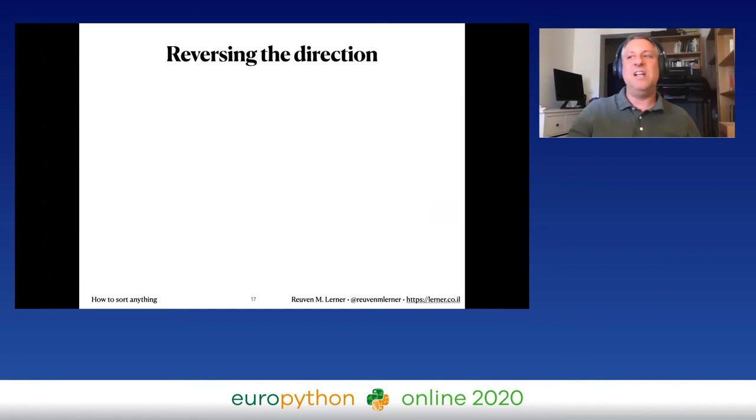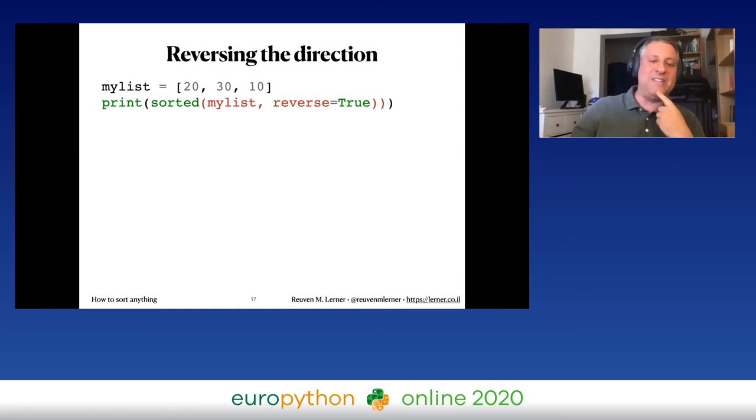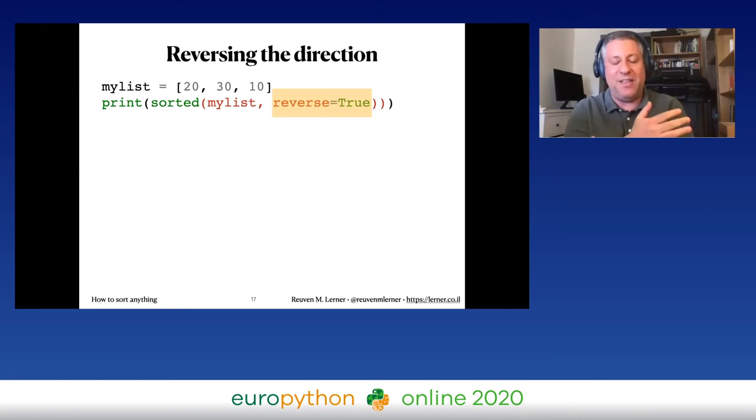To reverse the sort direction — from highest to lowest instead of lowest to highest — pass the reverse=True parameter. For example, sorted([20, 30, 10], reverse=True) gives [30, 20, 10].